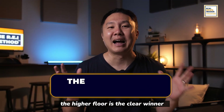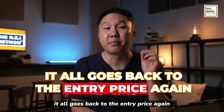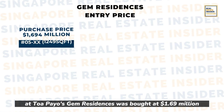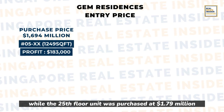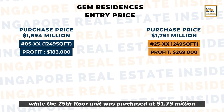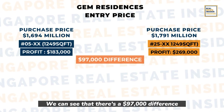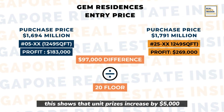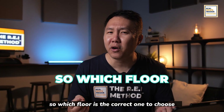This time, the higher floor is the clear winner — and it all goes back to entry price again. The 5th floor unit at Toa Payoh Gem Residences was bought at $1.69 million, while the 25th floor unit was purchased at $1.79 million. There's a $97,000 difference over that 20-floor jump, showing that prices increased by about $5,000 per floor.